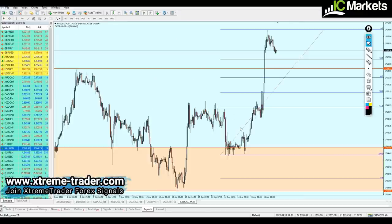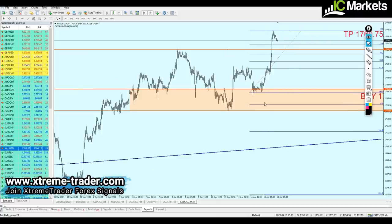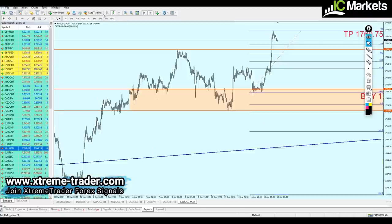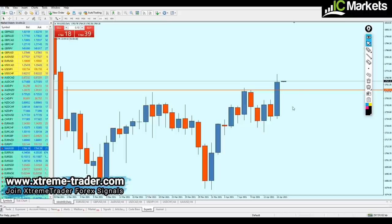I sent this signal in the midweek analysis video: we could start buying gold from the level of 1736.41. As you can see, the pair reversed exactly from where I expected, hitting the take profit level and making about 226 pips of profit — and it actually rose further, making a total of 333 pips. Hopefully that was good profit for everyone who joined that signal.